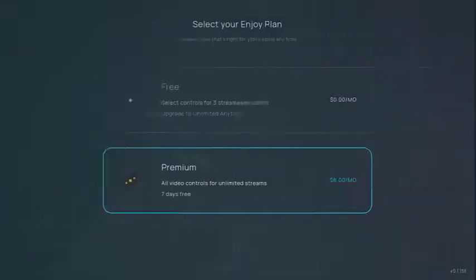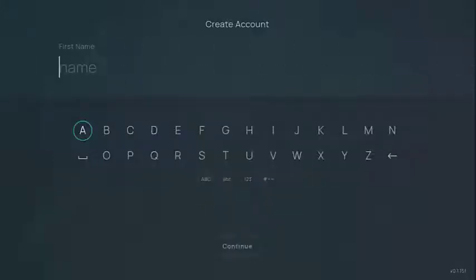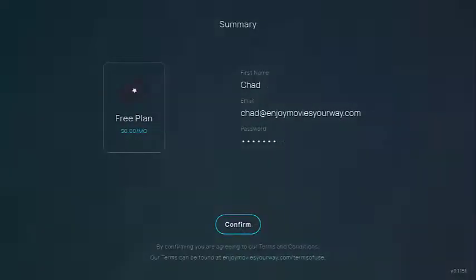When you first launch the app, you'll need to either sign up or log in. If you don't already have an account, signing up is super simple, requiring only an email and a first name for a profile. Then you're in!